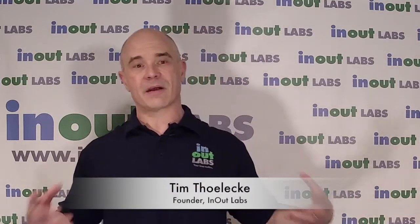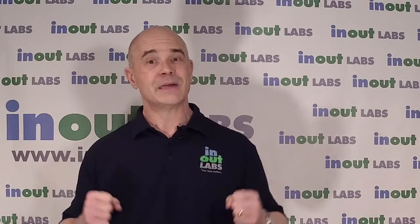Hi, I'm Tim Telekey from InOut Labs. We are a national provider of employee drug testing services. Today we're going to talk about a refusal to test.